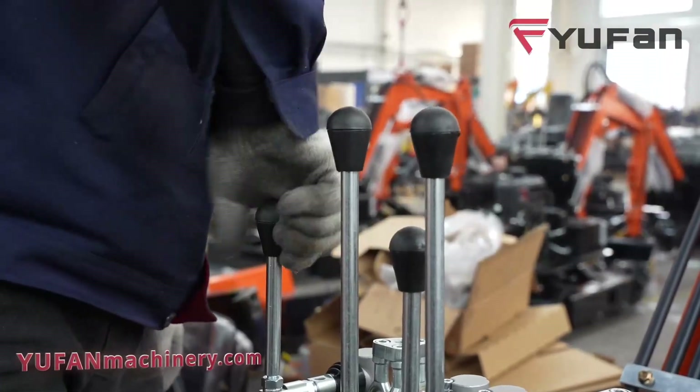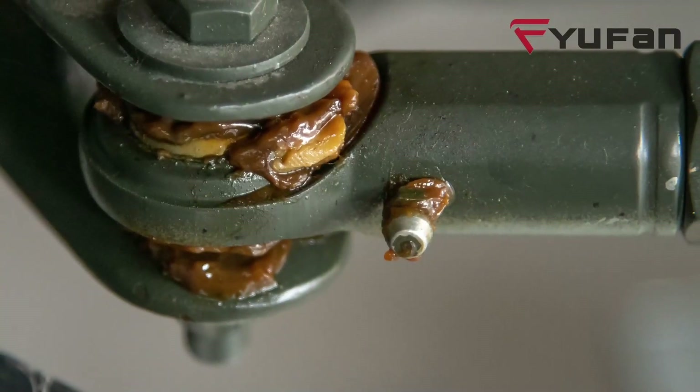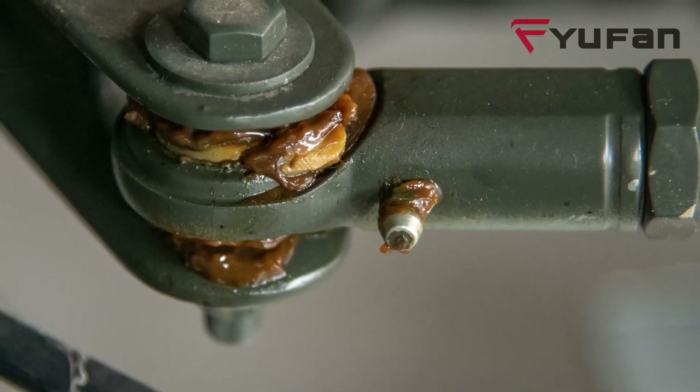But there's more — don't underestimate the power of routine maintenance. Regularly greasing the bucket's pivot points and the moving parts can significantly enhance its operation.